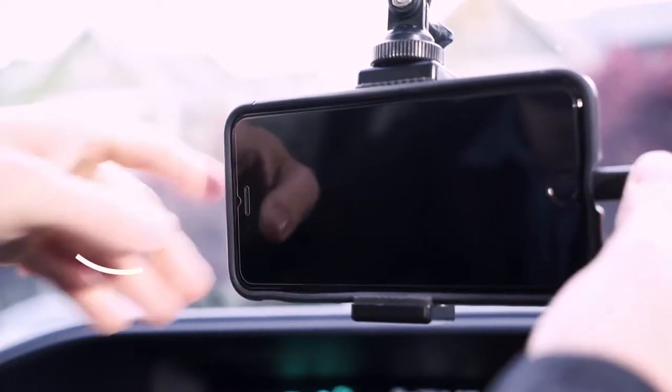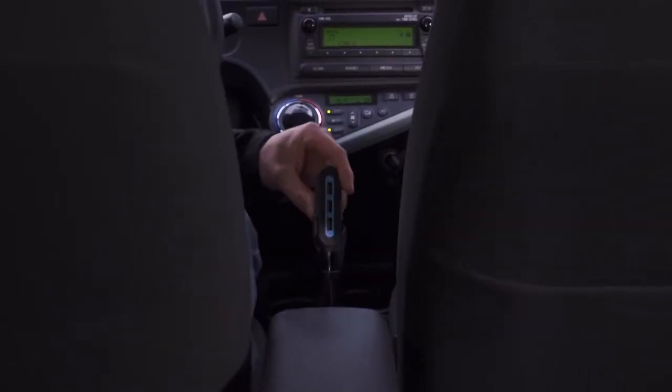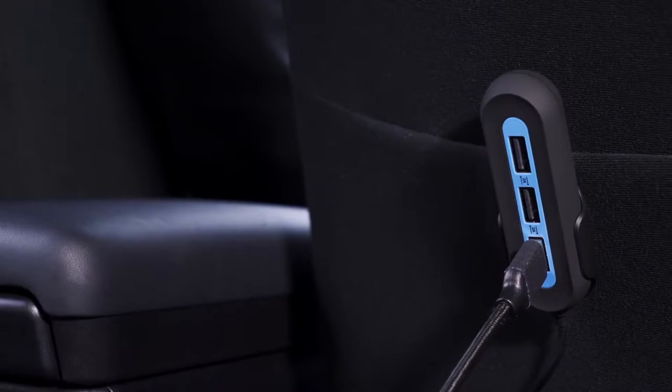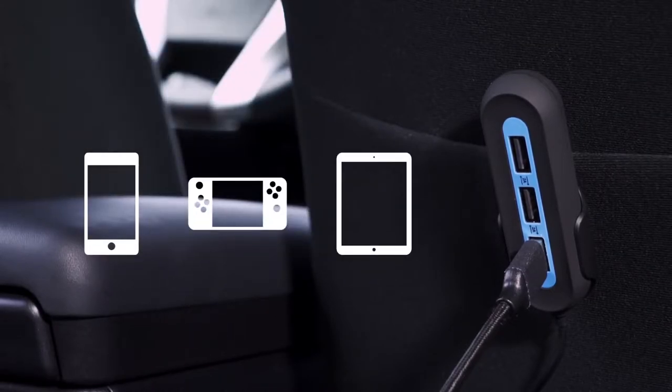They power devices almost twice as fast as your average wall charger. With a five-foot cable, the X5 easily extends to the back seat, providing a steady stream of 2 amps to each of the three back ports — that's enough power to charge a phone, tablet, and handheld gaming device all at the same time.